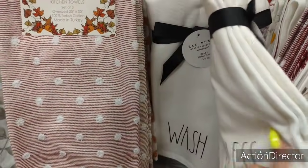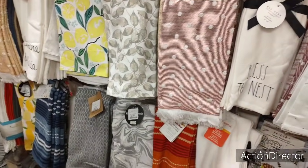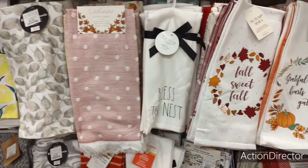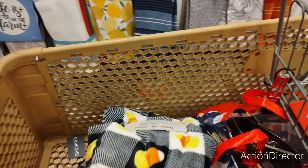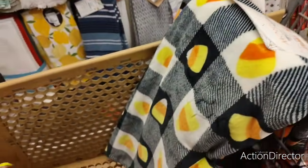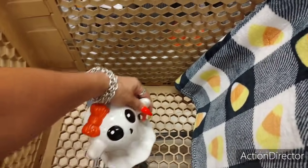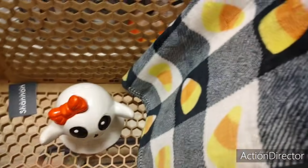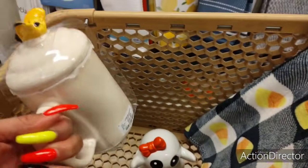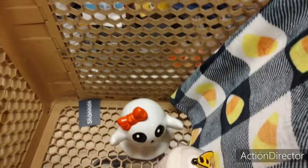'Bless This Nest.' I'm not getting any towels — I really got to scale down. I found my throw — because I was going nuts. This one has a nick, but she's adorable for $4.99. And then I found this — I don't know why I need it, but I do.